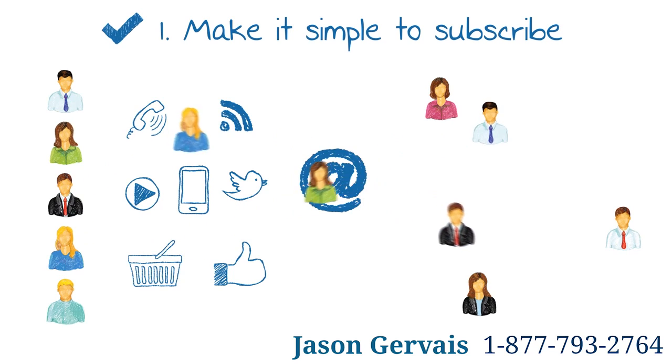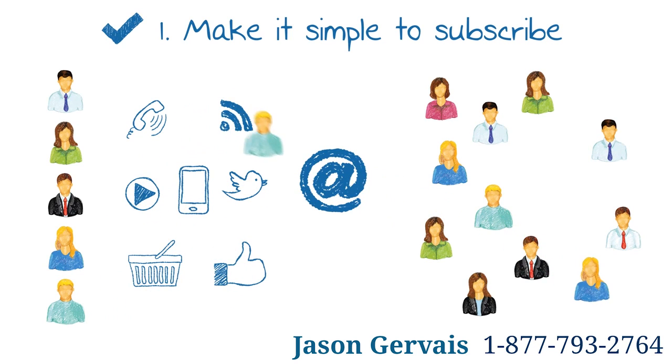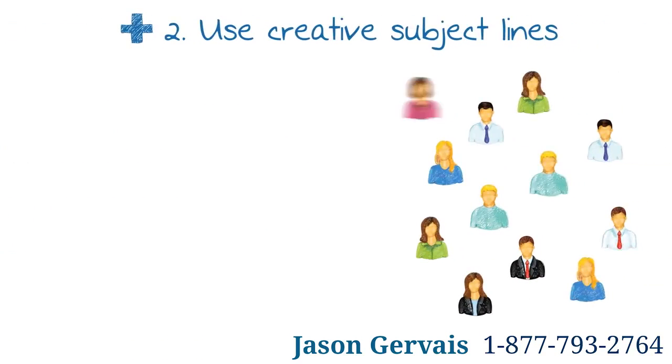One: make it simple to subscribe. Successful email marketing starts with the quality of your list. Collect data and permission at every touchpoint, keeping it simple to sign up. The better targeted your list, the more likely your emails will be opened, read, and actioned.